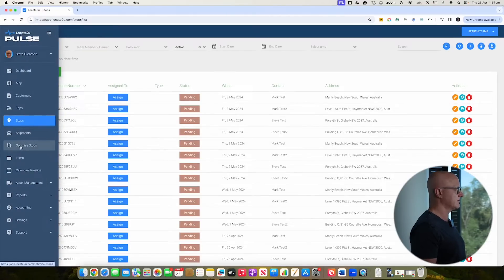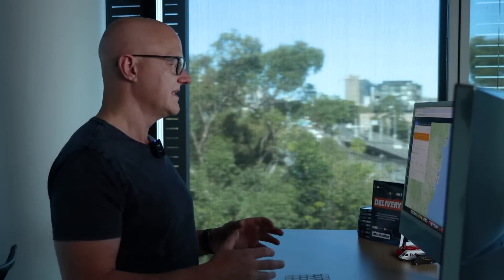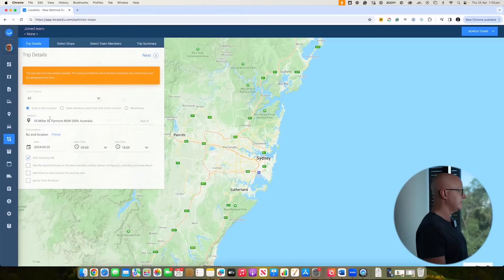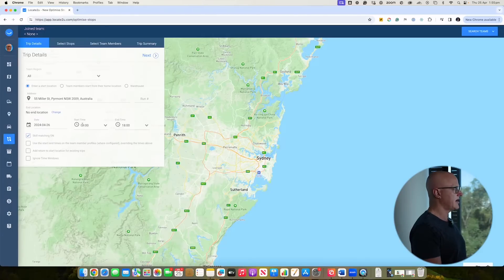If you're using Locate2U you can do it in a couple of different ways. The first way is to go through optimization — this is when you're taking all of your deliveries for a particular day and going through the whole route optimization process. Here I've got a start location, I'm going to set the date for tomorrow, and give the system a time window for when the delivery is going to take place.